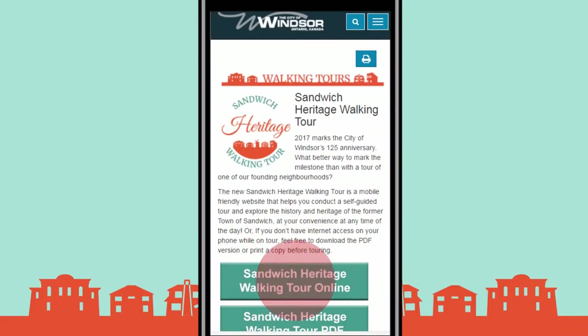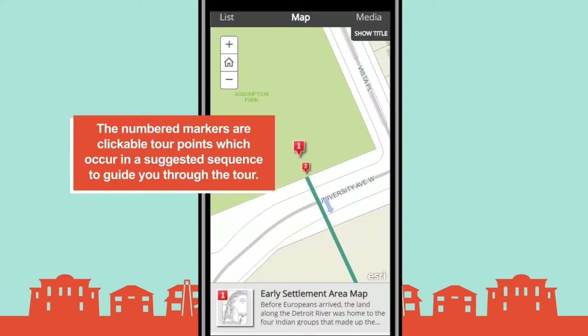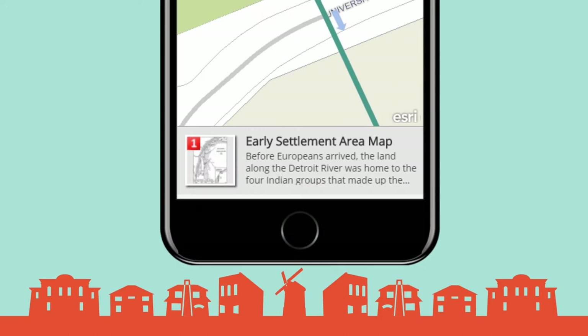We are here in Sandwich Town with Michael Cook, who is the manager of Planning Policy. Michael, we're very excited about something that's happening very soon in Sandwich. Yes, Jill, Sandwich Town has recently just had a walking tour introduced — a digital walking tour. What that means is we've moved from a paper brochure to give people a chance to download or view on their mobile devices a walking tour that'll lead them through the streets and heritage sites within historic Sandwich Town.